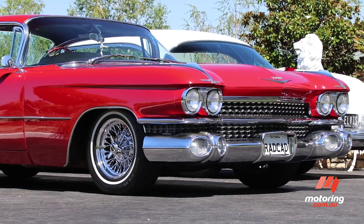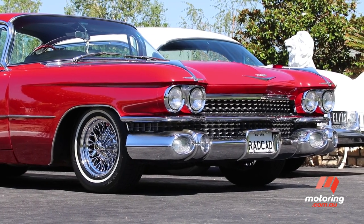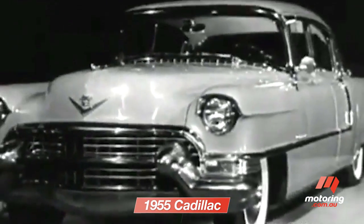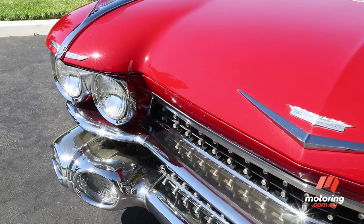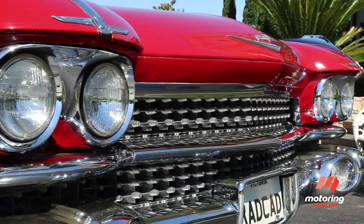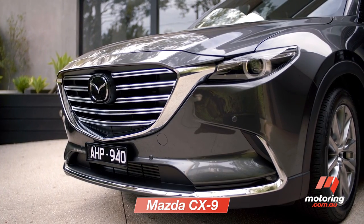The heavily jewelled front end was described at the time — and not necessarily in a flattering way — as a wall of chrome. By '59, Cadillac had dispensed with the huge bullet shapes in the grille that had been symbolic of the brand for many years. It's ornate, that's for sure, quite over the top and so different to the restrained aero styling we see today, even taking into account the current obsession with bold and brash grille designs.